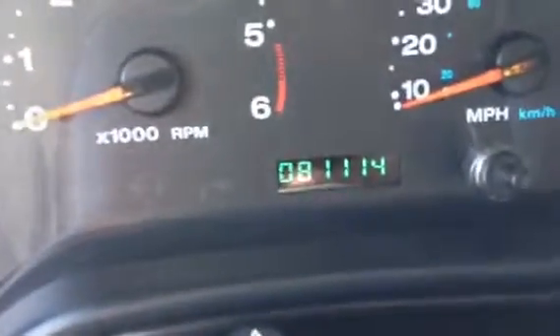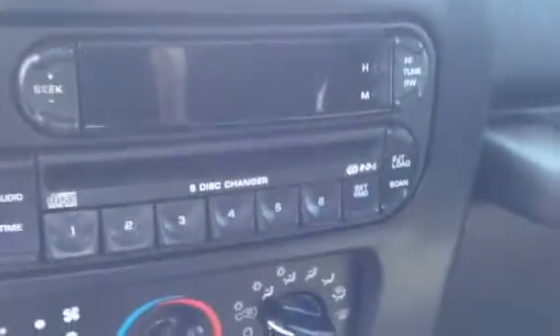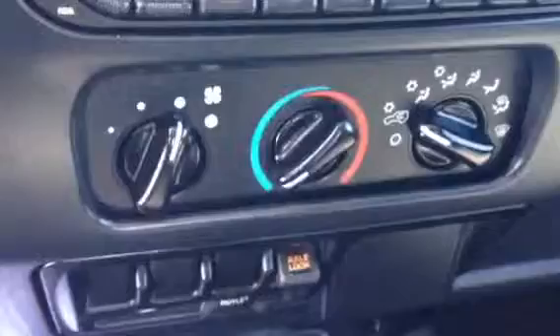It's cloth. Roll up windows. Show you the miles — 81,114. Has a six disc CD changer. Air conditioning.